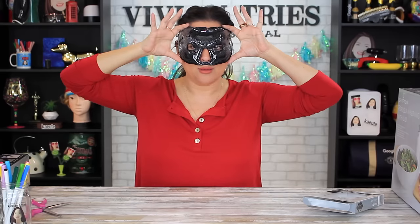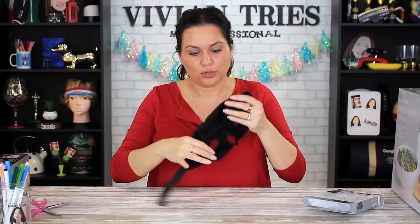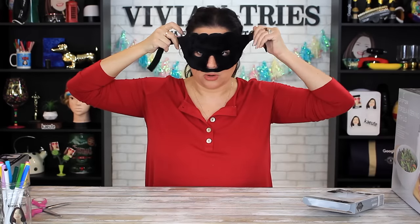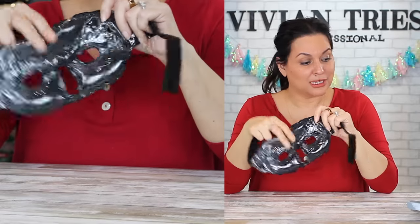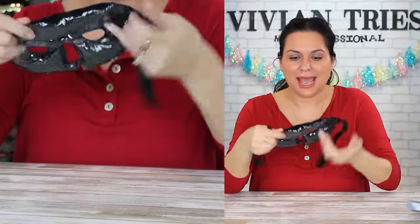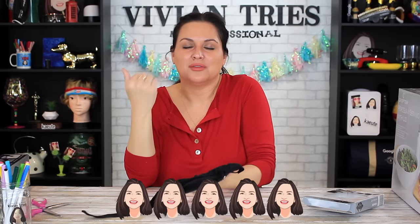Isn't that great? And look how big it is — it covers half of my face. I can go to sleep like this. So I'm gonna give the gel bead mask with a suede inside five Vivian heads. If you find it for cheaper, please let us know so we can be jealous.